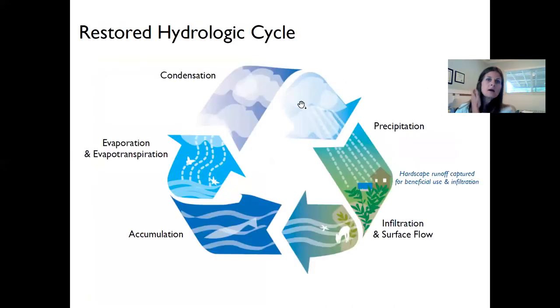Here's another diagram showing the hydrologic cycle. We have condensation and precipitation, and then a little home with a rooftop — which is hardscape — with a blue catchment system. That system helps to restore the infiltration link in the hydrologic cycle.